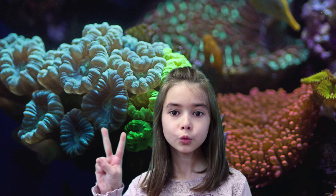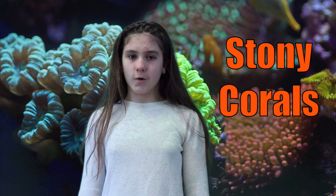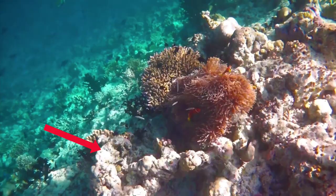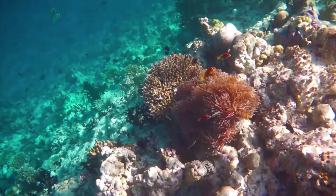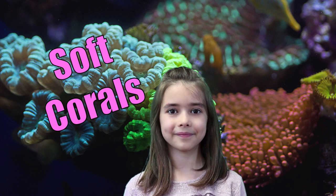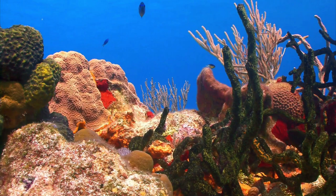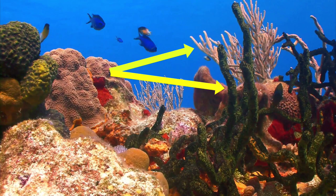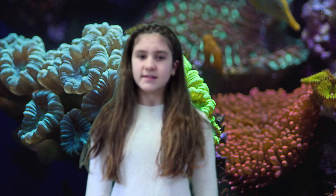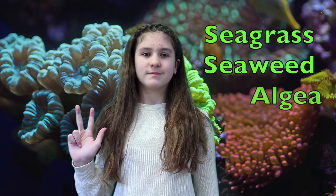Did you know that there are two main types of corals? Stony corals, or hard corals, are reef-building corals. They have hard calcium carbonate skeletons that provide the structure holding coral polyp colonies together. Then we have soft corals — soft and bendable, with a wood-like core and a fleshy exterior. They often look like trees or plants. Most of the plants that live on the coral reef are various species of seagrass, seaweed, and algae.